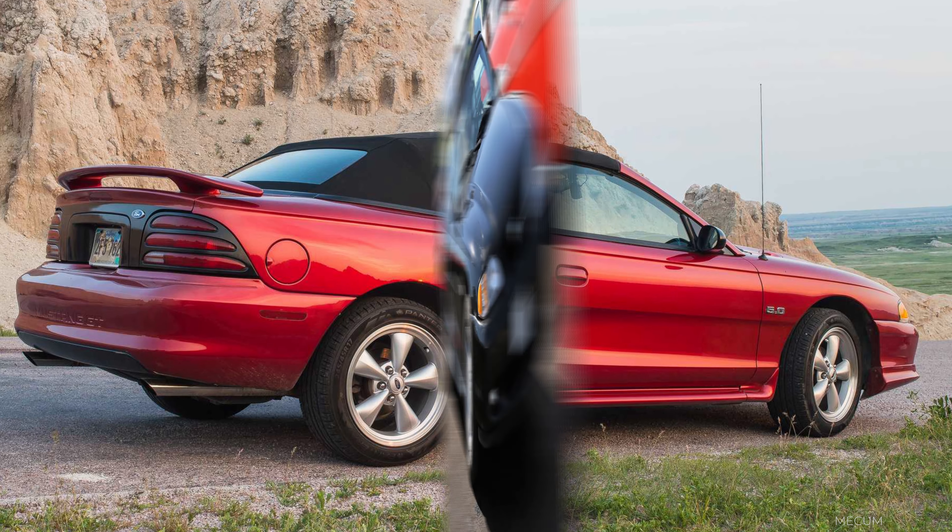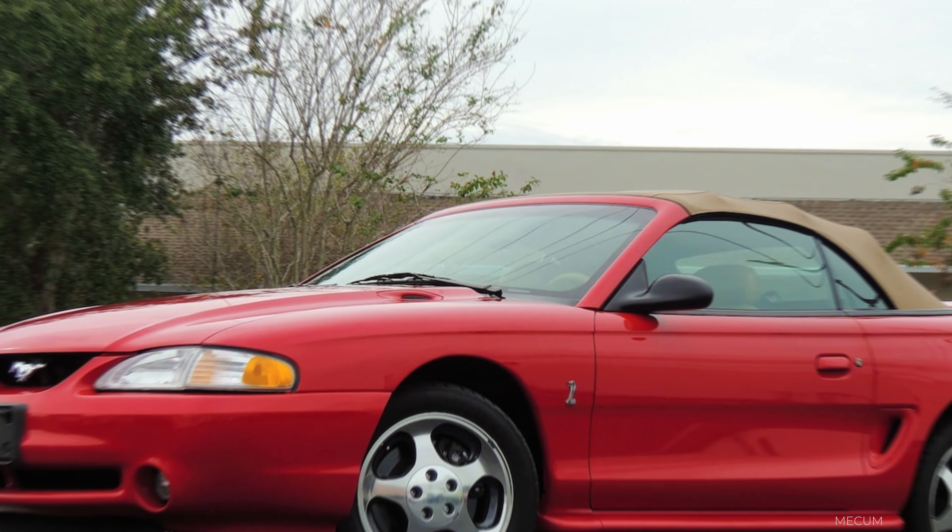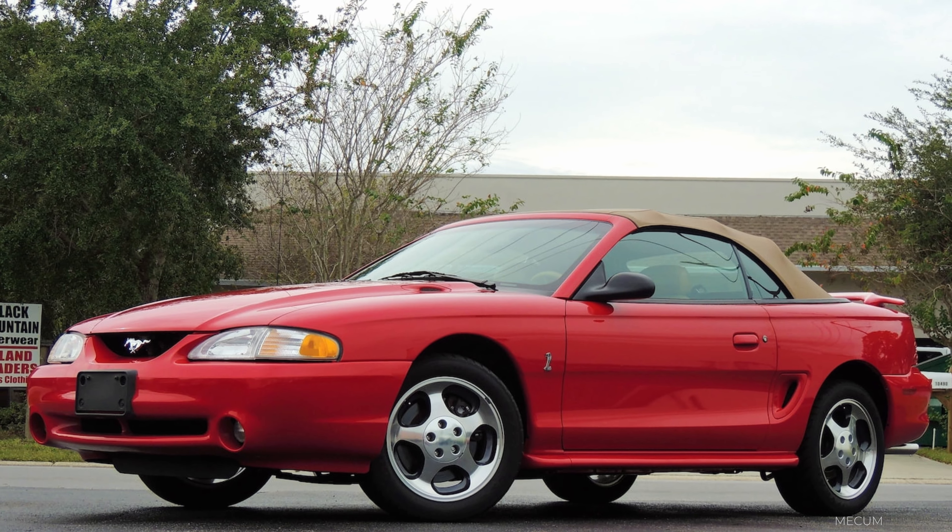1994 brought us the new SN95 chassis, and along with it, a brand-new Mustang convertible. For the first time since the 60s, the Mustang convertible was built as a convertible from the get-go and featured many structural upgrades when built on the assembly line. SN95 convertibles were available in either GT or V6 versions, and for the first time in 1994, you could order the Cobra in convertible form.